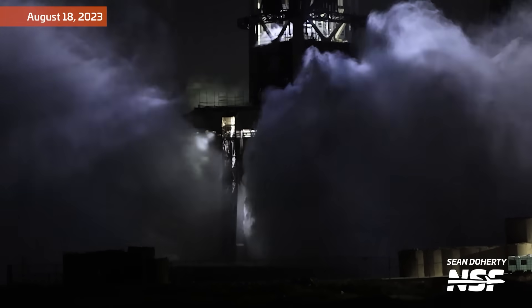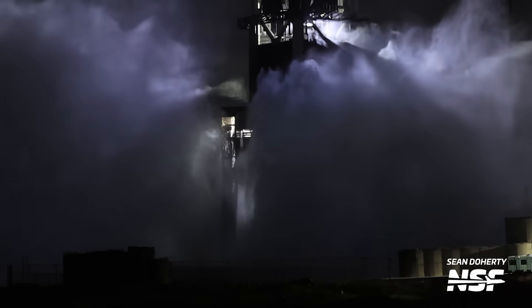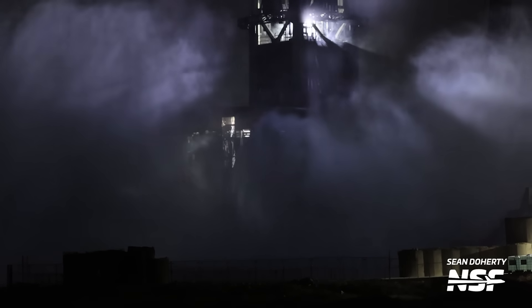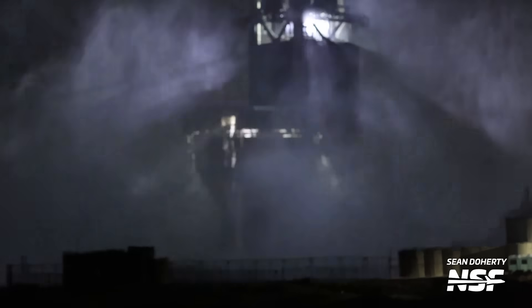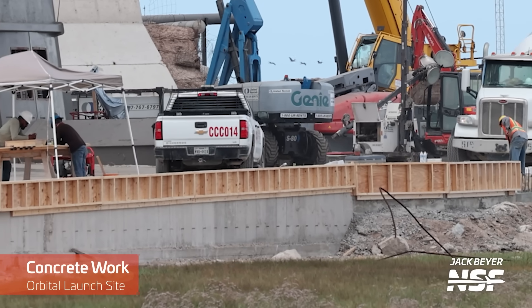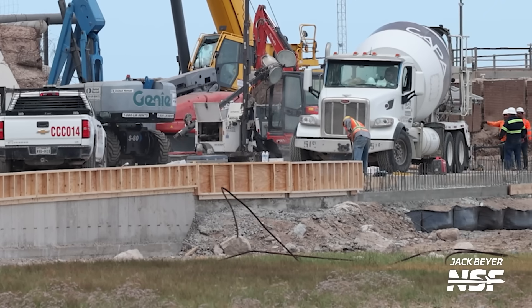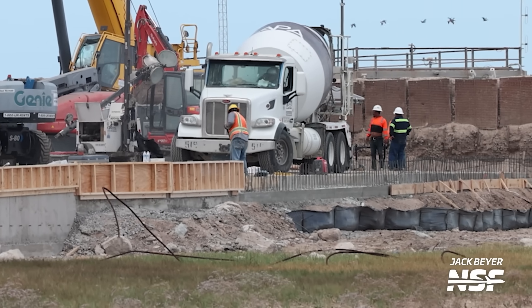Another sign we might be getting close to another static fire with Booster 9 was a test of the water deluge system that took place on Friday night. Lighting wasn't ideal but it was awesome to see that fountain of water shoot out of the steel plate. The test was likely to tweak the process or test the new water deluge tank installed the previous week. SpaceX crews also constructed a small wall around the perimeter of the pad — probably to limit runoff, though it's comically small given the volume of water shooting out of the deflector plate.